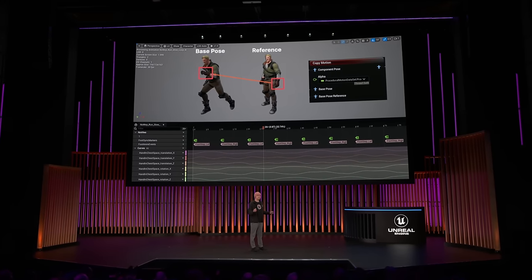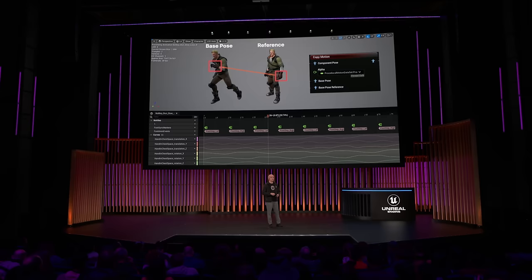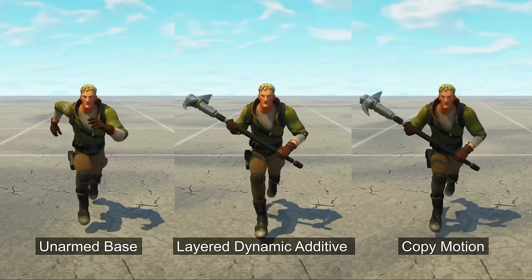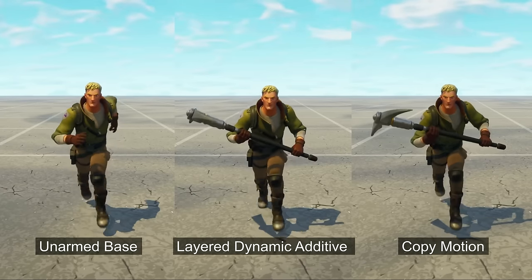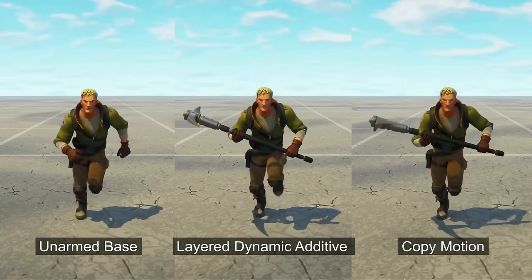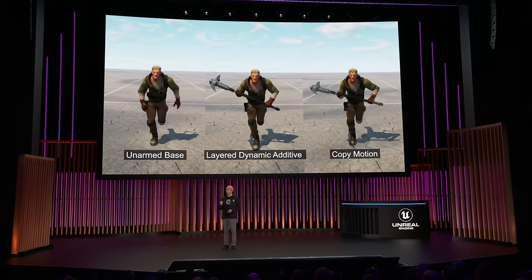We switched to our runtime approach, supported by motion matching's pose history, that let us dynamically delay the resulting curves in time. We could also tweak and edit the values on a per-item basis. As you can see on the middle clip, the additive on its own was good enough for the body, but the arms looked very stiff — it was impossible to use the hand motions as is, because they're in the wrong direction. Using Copy Motion and Pose History, we could reorient and delay the curves by just a few frames. This allows us to make heavy items feel weighty entirely at runtime. Finally, we applied this motion curve to our hand IK effectors and elbow controls.